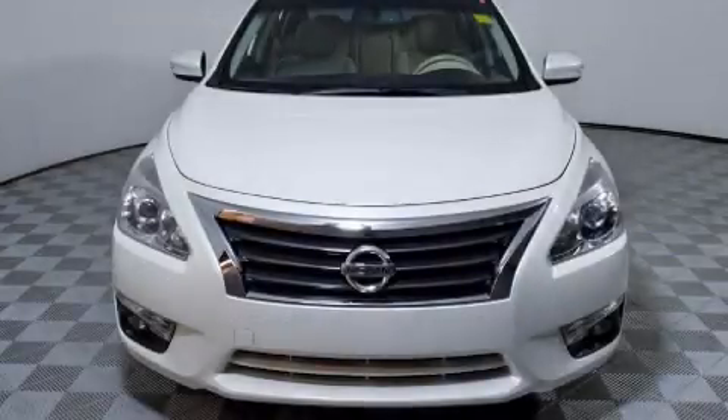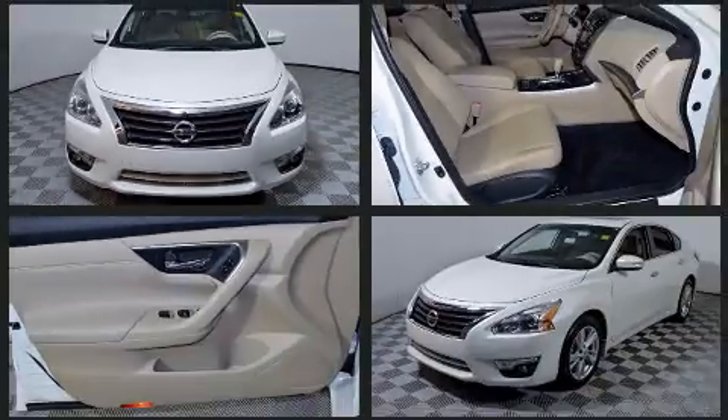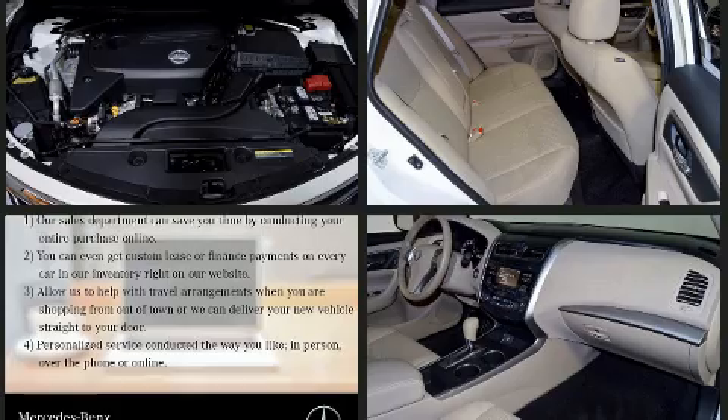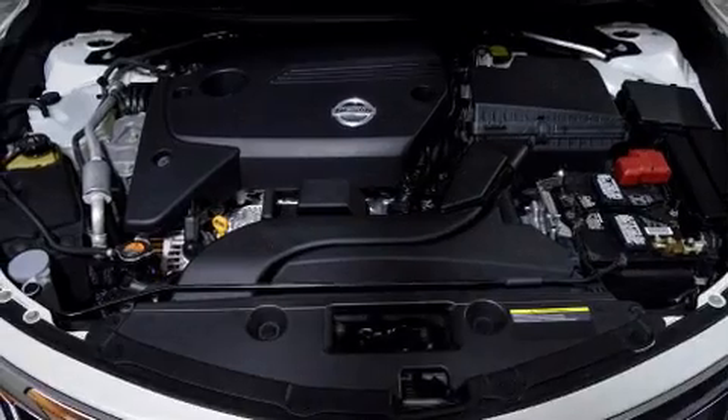Step into the 2015 Nissan Altima. This four-door, five-passenger sedan still has fewer than 30,000 miles. Under the hood, you'll find a four-cylinder engine with more than 170 horsepower. And for added security, Dynamic Stability Control supplements the drivetrain.